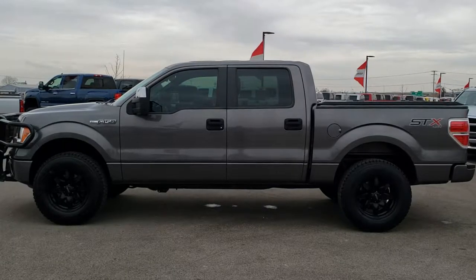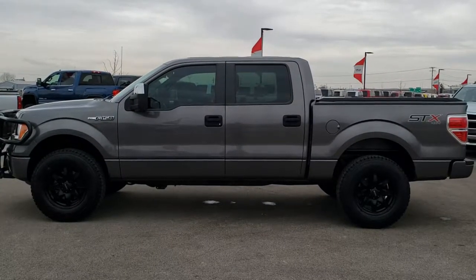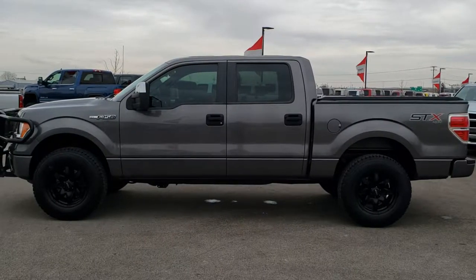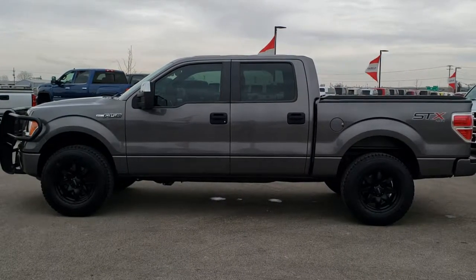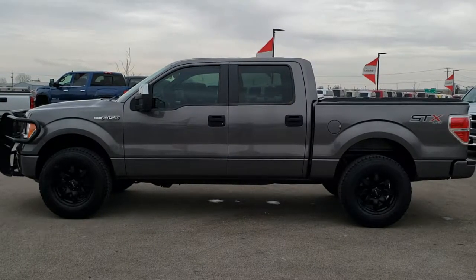If you want to check out just our used inventory, you can go to truckson41.com — that's trucks on 41, the number 41 dot com. If you want to make this super clean truck yours, give us a call right now at 920-921-0850 and ask for one of our sales associates to make this 2014 Ford F-150 yours today.